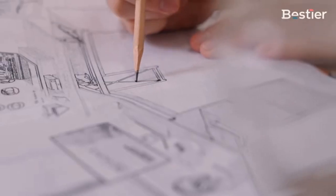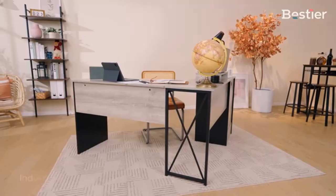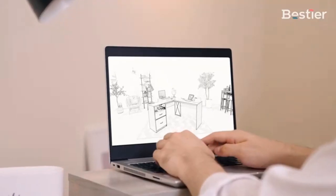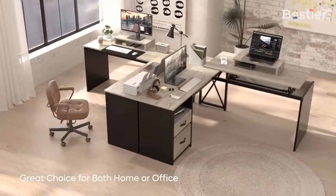Dim the light and choose your favorite color to totally immerse yourself in the gaming ambience. It features a memory function which keeps the LED lights on the last mode when turned on. The smart LED lights support multiple control modes via a 17-key remote and controller box.